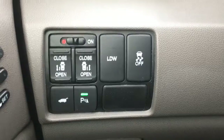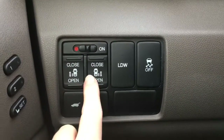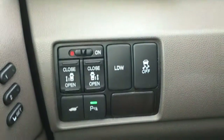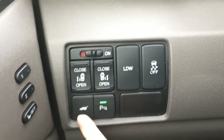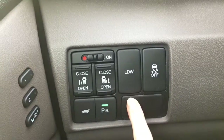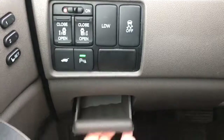Over here to the left of the steering wheel we have our power sliding door options — the ability to open and close, as well as the ability to turn off the power slide function if you prefer low-tech. We also have our power tailgate release, parking assist sensors, lane departure warning, and vehicle stability assist, as well as a wonderful little storage area.